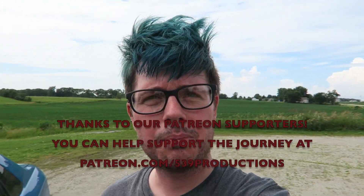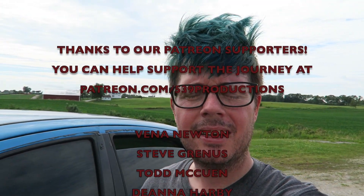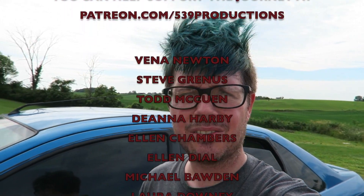Alright everybody, thank you so much for joining me on this edition of 539. Make sure you hit that subscribe button and turn those bell notifications on so you don't miss a single episode. As I always say, we're doing four episodes every single week now, coming to amazing and historic places just like this one here today. Thank you all — I'll see you in the next adventure.